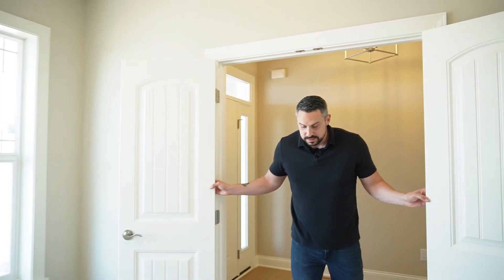Right now you're in the office — a very spacious office with a double door here. It's nice.